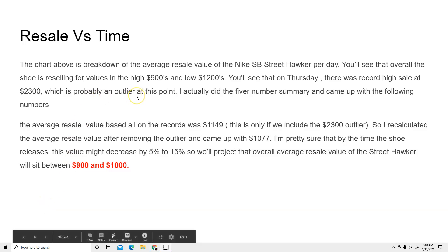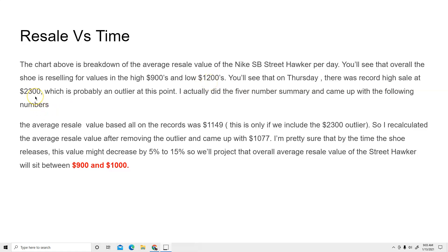Overall the shoe is reselling between $900 and $1,200. I removed the $2,300 outlier and recalculated the average, which came out to $1,077. But I'm pretty sure that by the time the shoe releases, the value might decrease by about 5% to 15%, because if the shoes are available in more numbers, resale will be affected. So I would say resale would be anywhere between $900 and $1,000. This is a good shoe for those trying to capitalize on it.